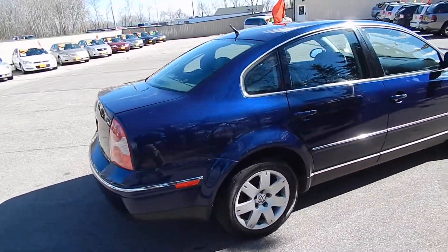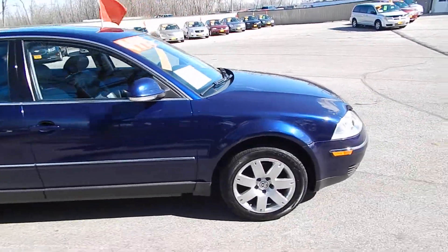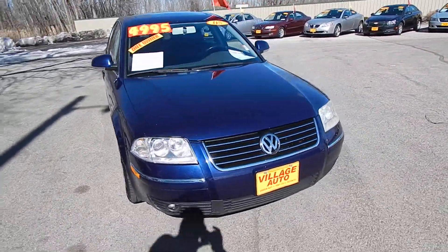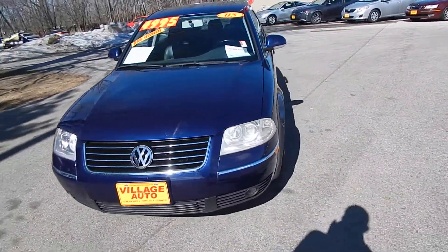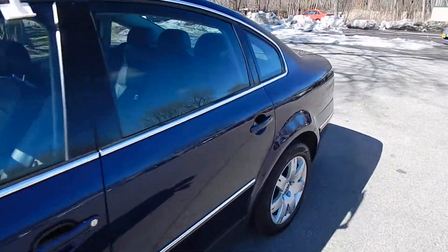You have the rear defrost, premium alloy wheels with four light new Cooper tires. Very well-maintained car. This one does come equipped with a 1.8 liter turbo four-cylinder, along with the automatic transmission. Great deal for only $49.95.